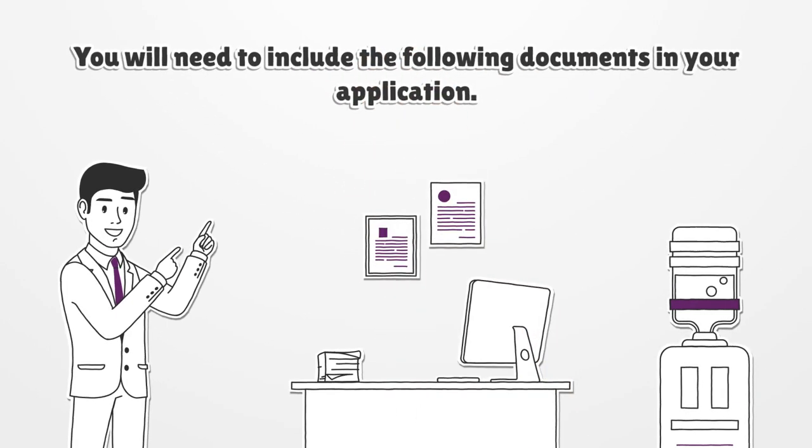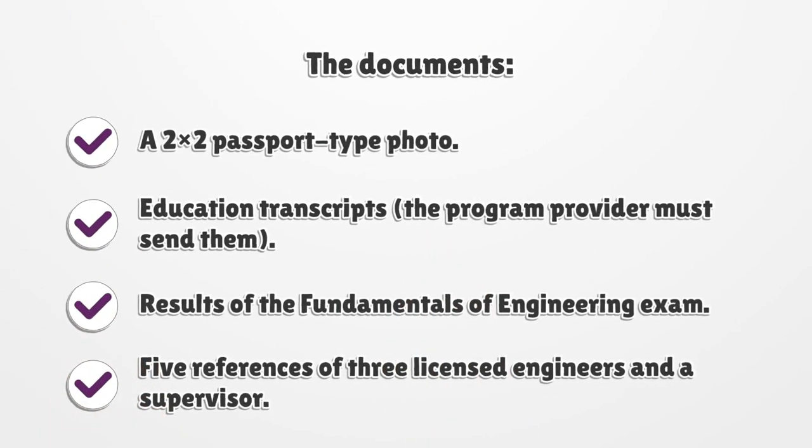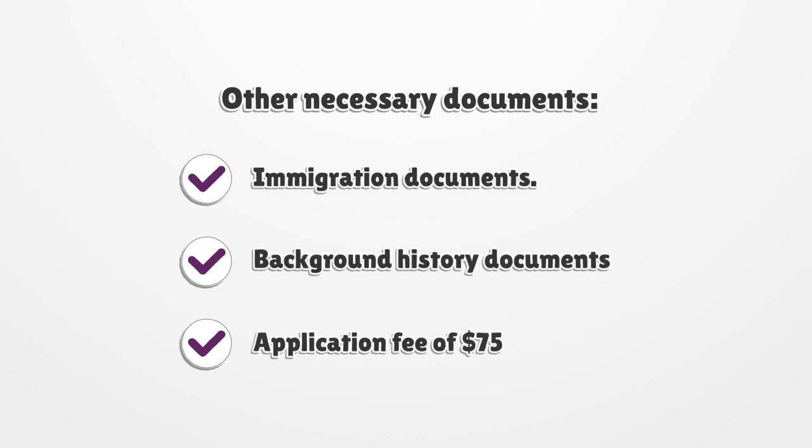You will need to include the following documents in your application: a 2x2 passport-type photo, education transcripts (the program provider must send them), results of the Fundamentals of Engineering exam, five references including three licensed engineers and a supervisor, immigration documents, and background history documents.